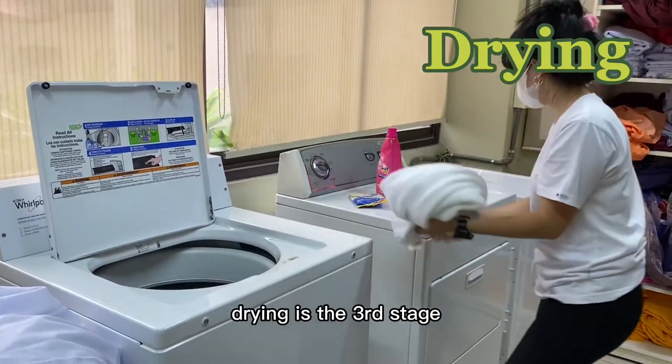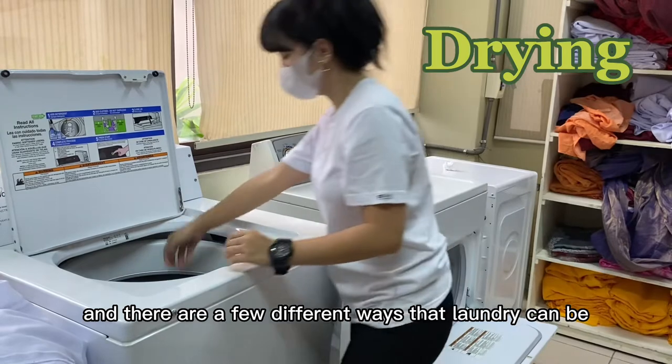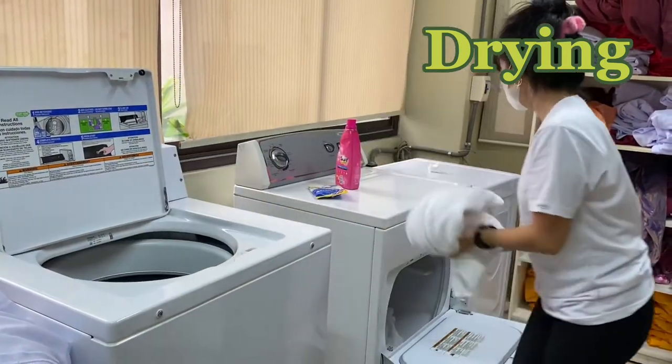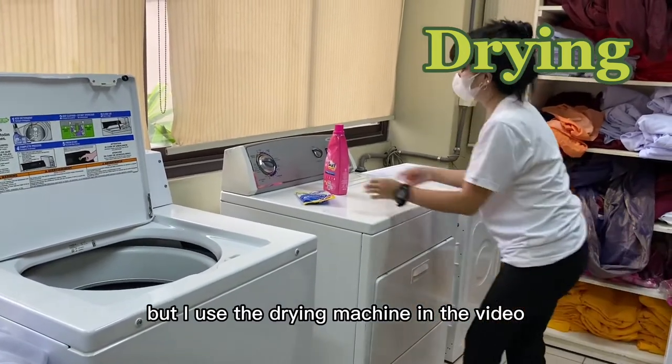Drying is the third stage and there are a few different ways that laundry can be dried, such as air drying or using a clothes dryer. But I used the drying machine in the video.